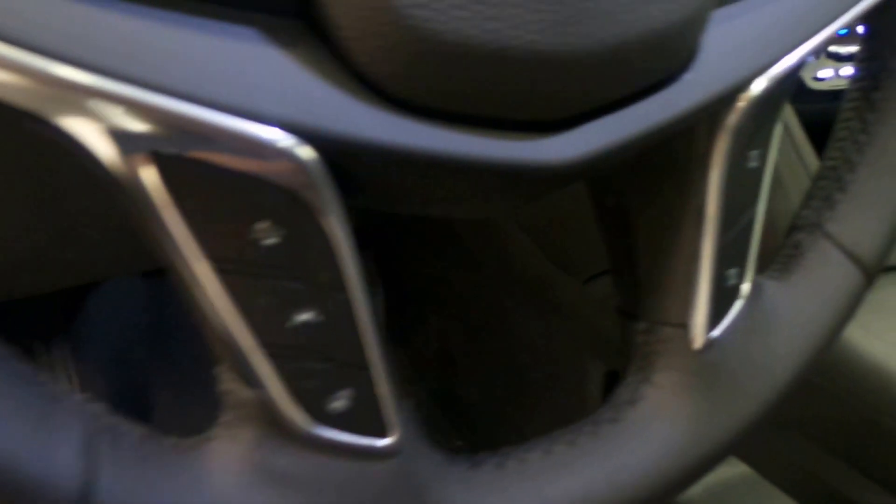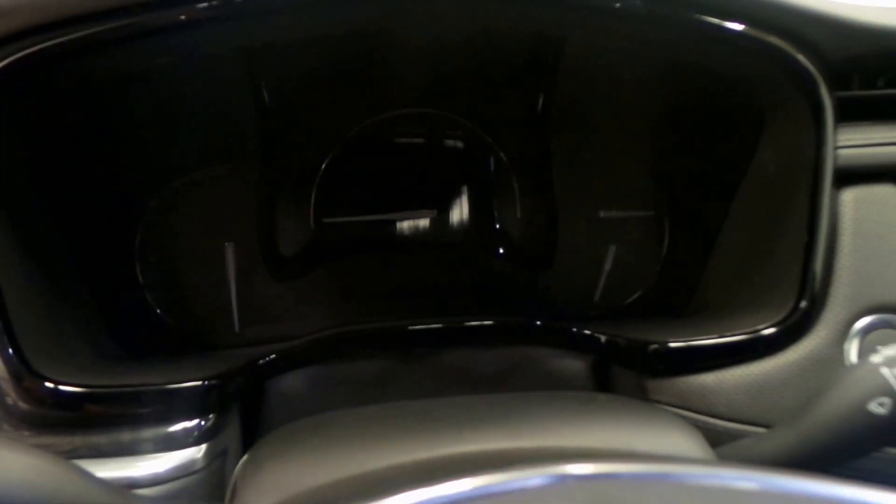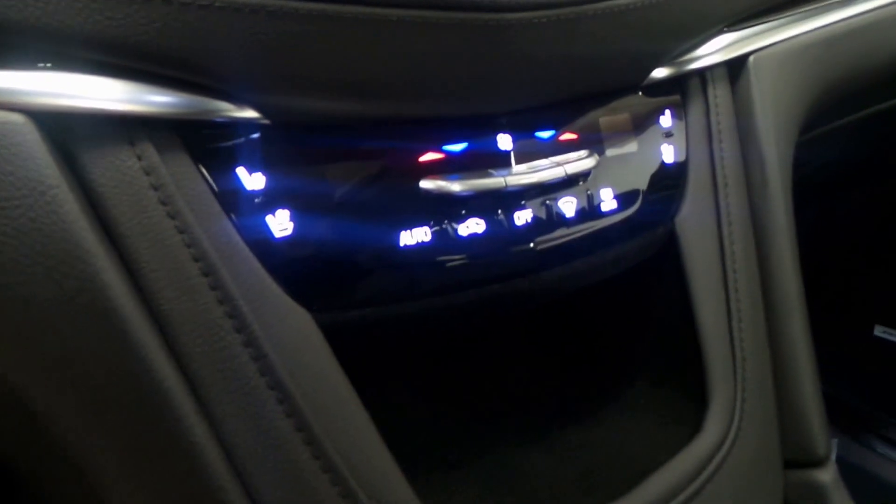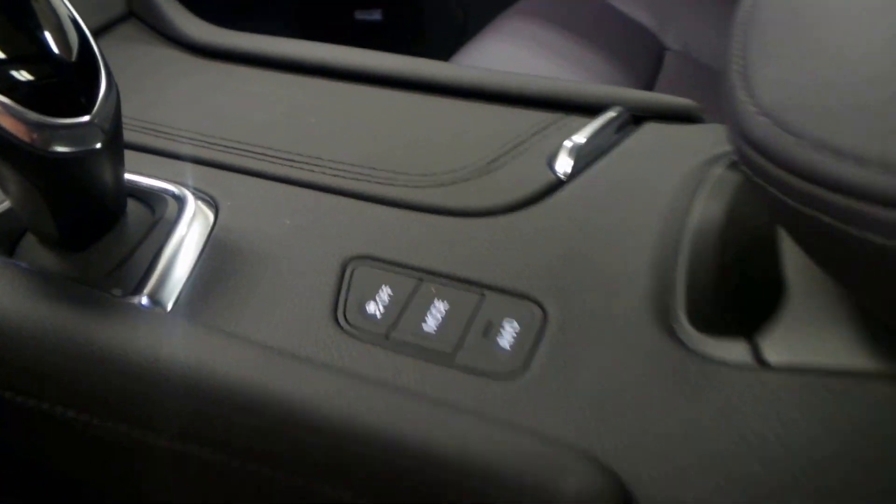Here's the front seat with seat memory settings and a front sunroof. The steering wheel has controls, a heated steering wheel, and lane assist. There's a steering instrument panel and a touchscreen display with a backup camera. It also features heated and ventilated seats, dual zone climate control, traction control, and much more.